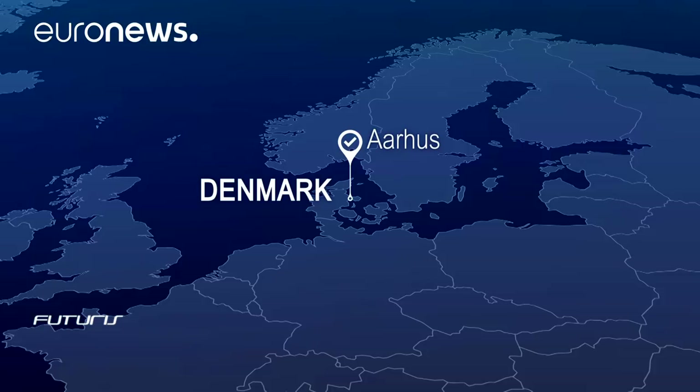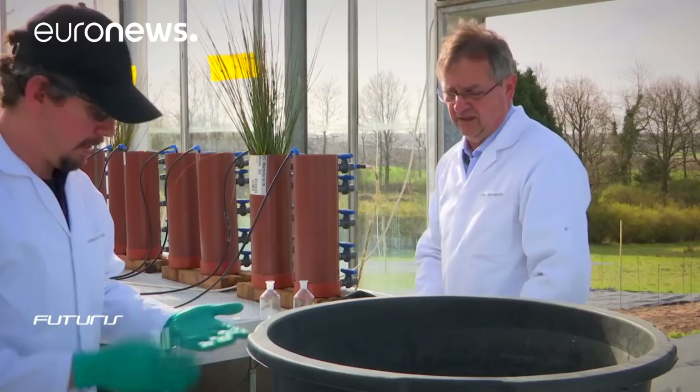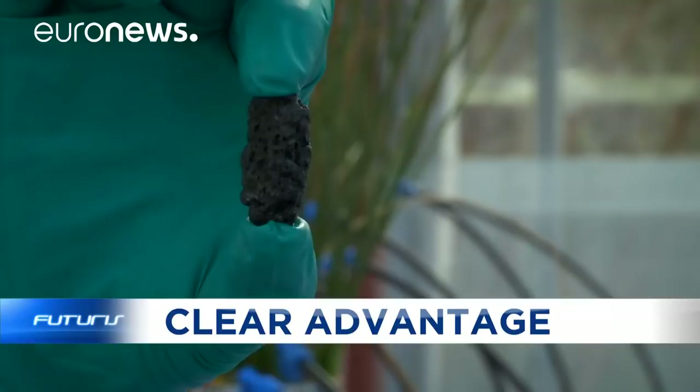Here in Denmark, scientists working on this European research project are testing various electro-conductive materials to find those that are the most efficient at the lowest cost. The material they use is a residue from the oil industry. Bacteria attach to its surface and its conductivity allows electrons to flow, which helps to decompose the organic matter.